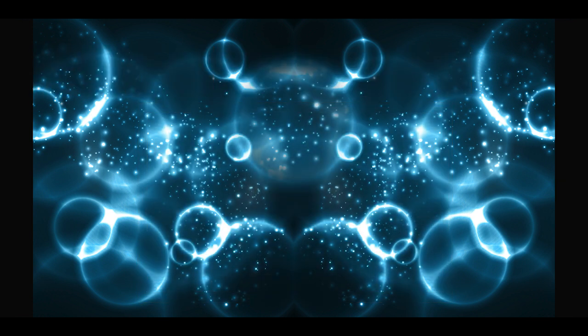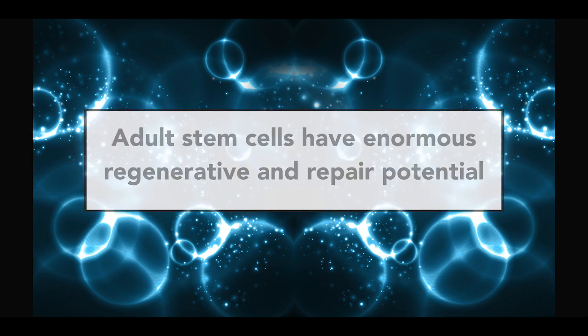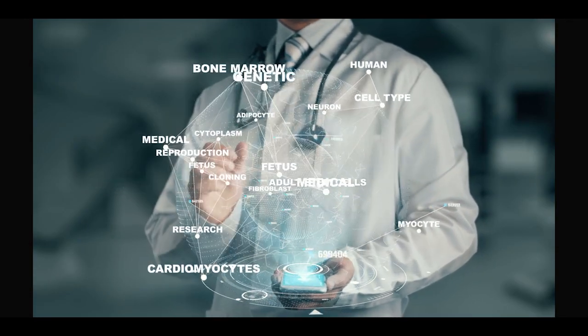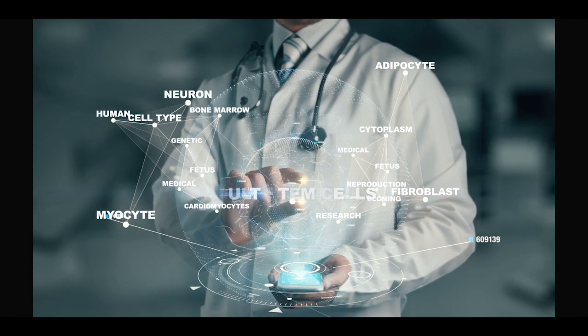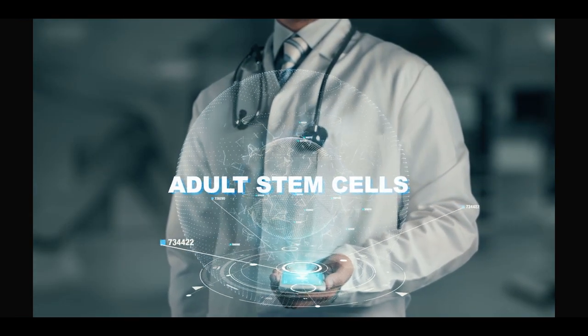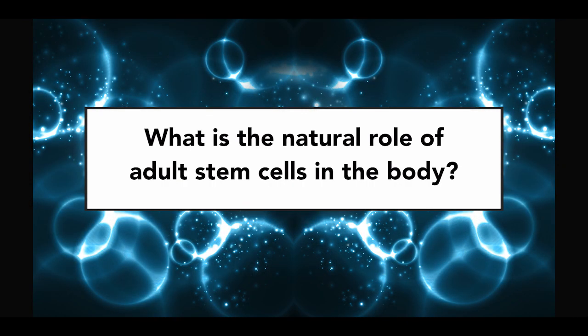Such a procedure is done with the understanding, based on more than a decade of stem cell research, that adult stem cells have enormous regenerative and repair potential. But the one question that is never asked is: if adult stem cells have such regenerative and repair potential and they already exist in our bone marrow and our blood, having been there since the day we were born, then what is their natural role in the body?